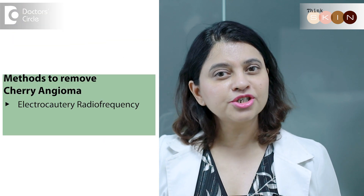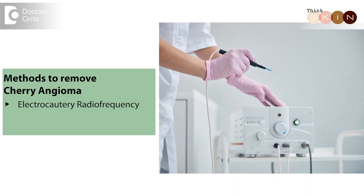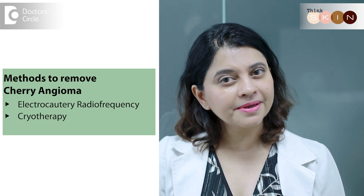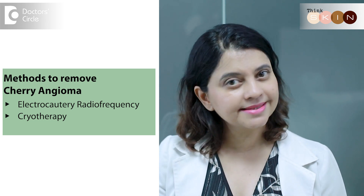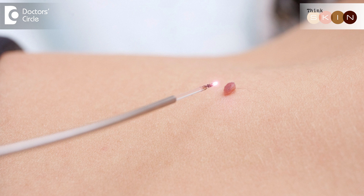The first is electrocautery or radiofrequency — a simple procedure where an electric current is passed through a very tiny probe that can completely reduce or remove the lesion. The second is using cryotherapy, where we pass liquid nitrogen through a tiny probe which then completely excises the lesion. You can also have laser surgery; the laser we generally use is called the pulse dye laser — a yellow color laser light which increases the heat in the superficial skin and completely removes the lesion. All these procedures are extremely safe, there is no downtime, and you need not do anything for wound healing — it just heals on its own.